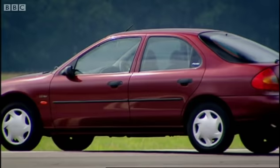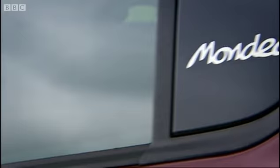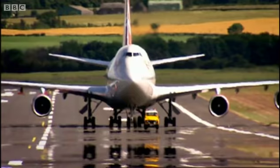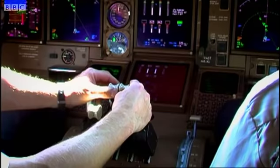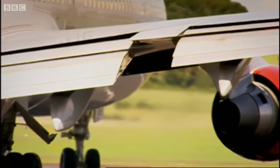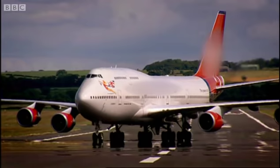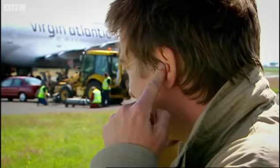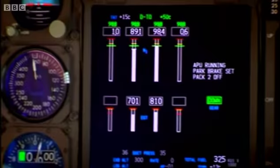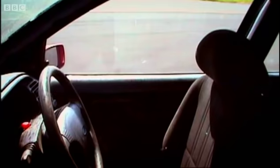The first car we'll be subjecting to a good stiff breeze is this Ford Mondeo — modern, aerodynamic, good at coping with motorway crosswinds. The pilot is easing up the throttle, building up the power. It's crucial that we release the car at exactly the right time, because if these engines run at full thrust for more than 20 seconds, they'll start to rip up the runway. The engines are at full power — here comes the Mondeo. Can they blow this one-and-a-half tonne car off course from 50 yards?